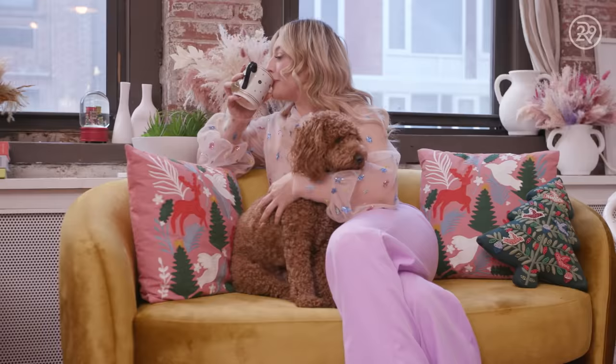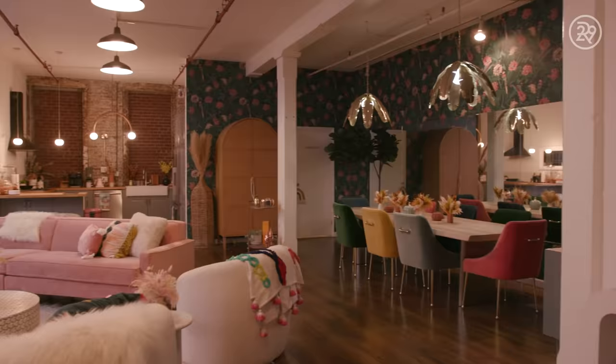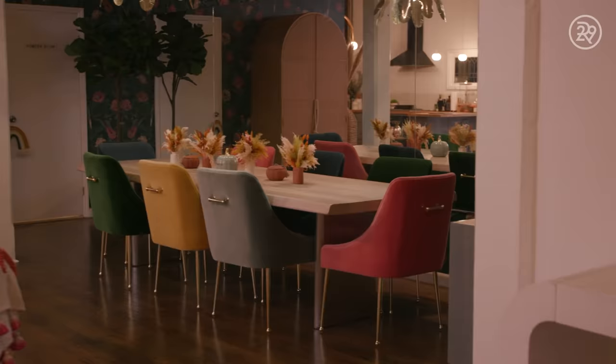When I moved in, it was just a completely blank canvas, but I wanted to create this very feminine, eclectic and fun, but still really chic and glam. I worked with an incredible designer named Megan Hopp and we really saw eye to eye on so many things, and this beautiful collaboration came together.